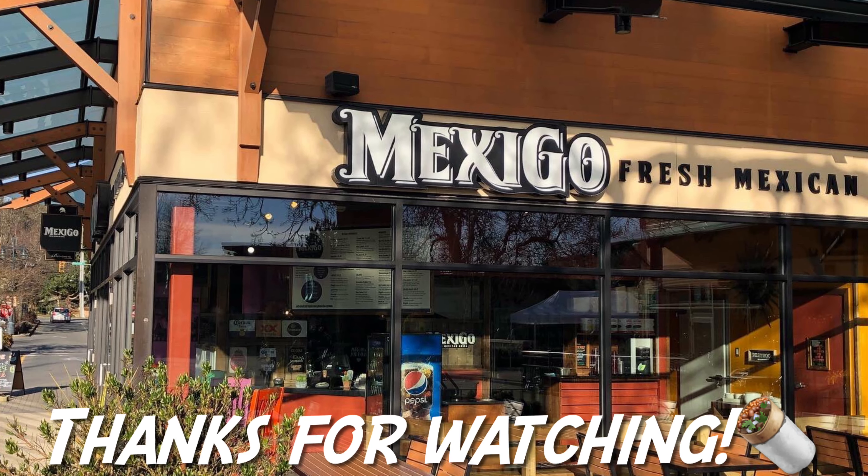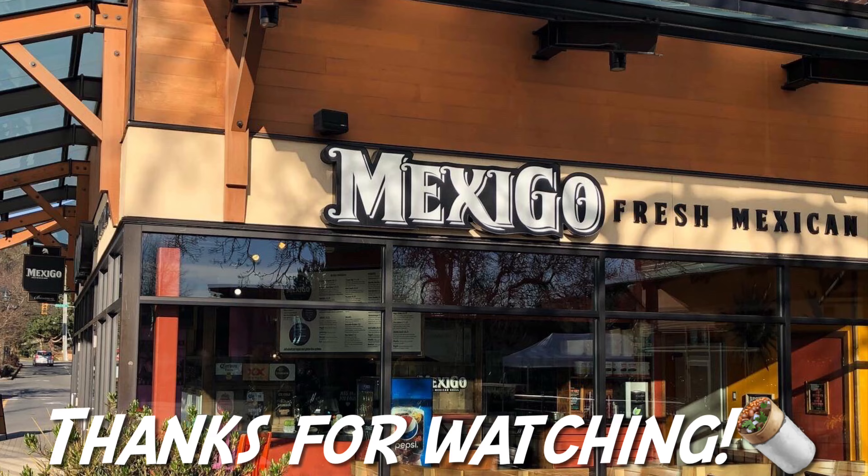Hey everyone, thanks for watching my review of Cafe Mexico. Please subscribe on YouTube and hit that like button if you can. Cheers.